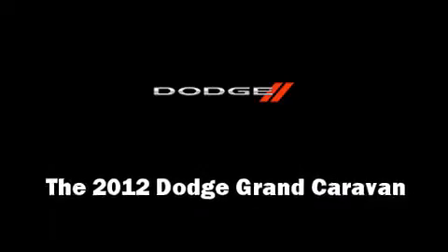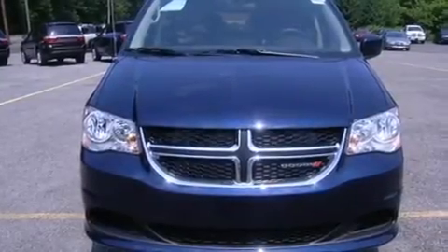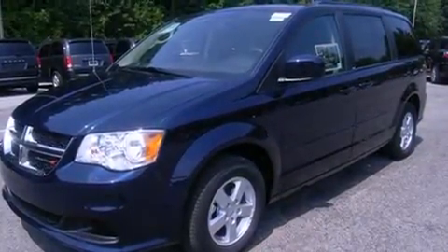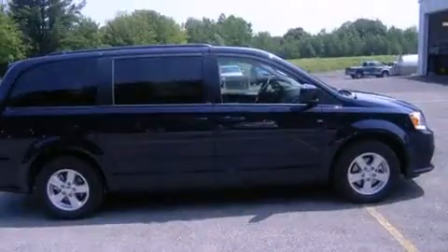The 2012 Dodge Grand Caravan. Smooth gear shifts are achieved thanks to the refined 6-cylinder engine. And for added security, Dynamic Stability Control supplements the drivetrain.